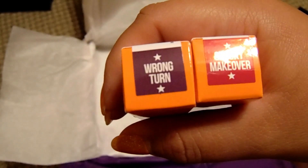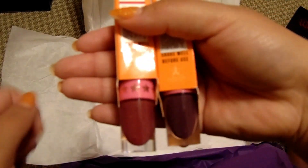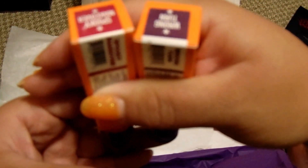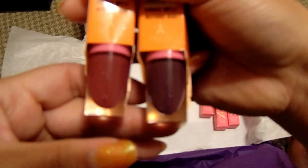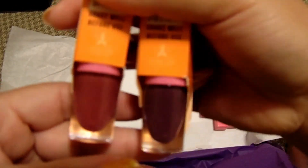These are the two special colors: Wrong Turn and Spooky Makeover. Spooky Makeover is like a pink berry and Wrong Turn is like a purple berry. Spooky Makeover kind of reminds me of the Berries on Ice color but a little darker.